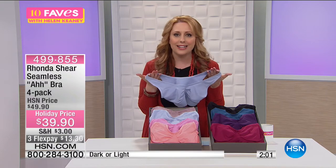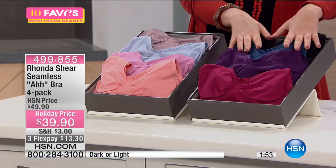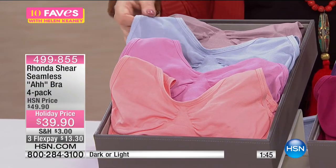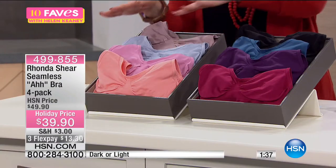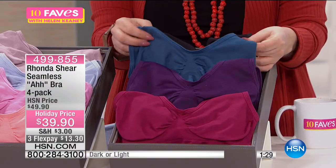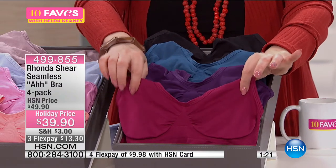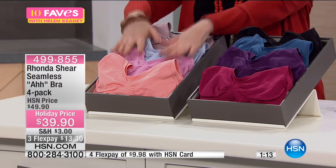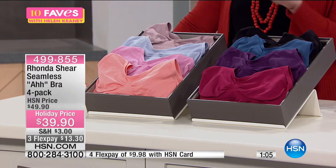This is $39.95 for four Abras, so it's less than $10 a bra. Light collection is melon, mauve, available in Icelandic blue, and orchid smoke. In the dark collection, you get a black Abra, a deep teal, eggplant which is a deep purple, and beet red which is a deep dark red — deep jewel tones. Light or dark, extra small through extra large, and 1X, 2X, and 3X. You're the first ones to see this configuration of under $10 an Abra.